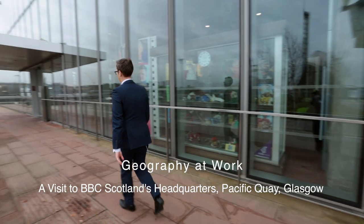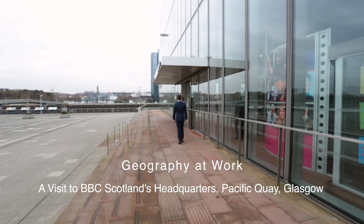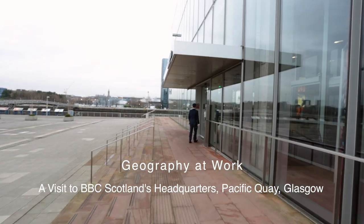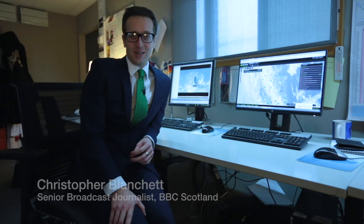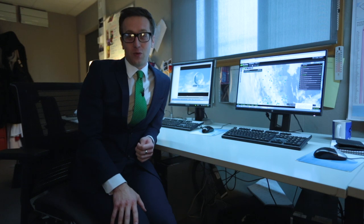It is a mild and cloudy morning as Christopher Blanchett approaches BBC Scotland's headquarters in Glasgow to prepare and present the weather forecast. My name is Christopher Blanchett. I am a weather presenter here at BBC Scotland. I'm a geography graduate and I came into this profession several years ago. It's my job to present the weather for BBC Scotland across radio, television and online, and today I'll be presenting the weather for the main programme at lunchtime and in the evening as well.